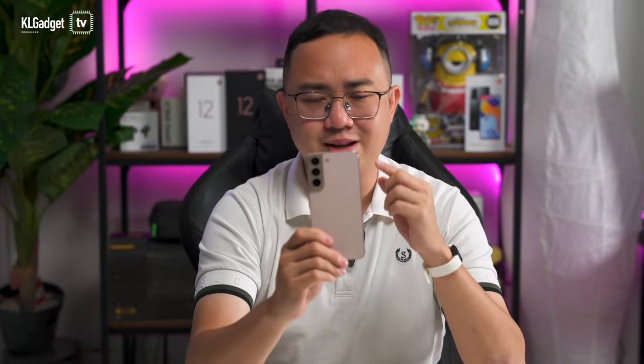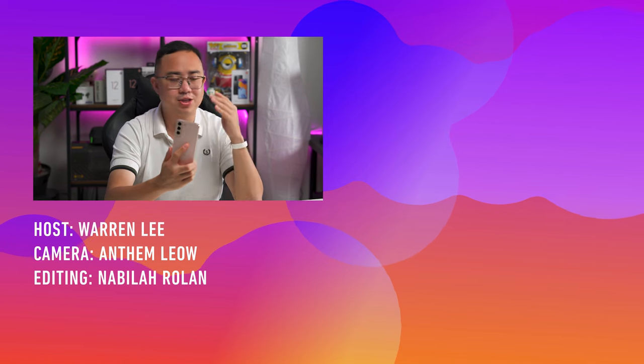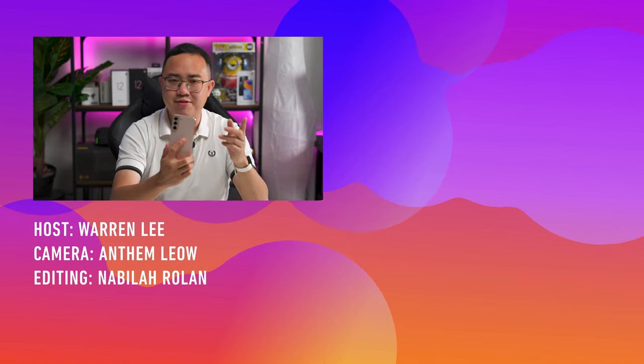So yeah, that's pretty much my thoughts on the Galaxy S22. I really love it and this phone really needs more love. Thank you very much for watching. Stay tuned for more videos coming up on the channel — we have a lineup coming out in the coming weeks. So definitely subscribe, hit that bell icon to get notified of every new upload, and I will see you guys in our next video.